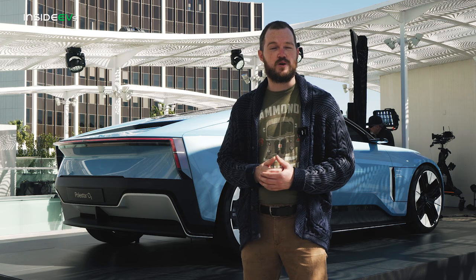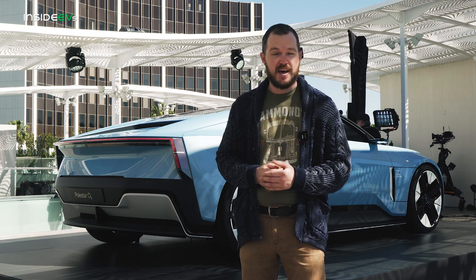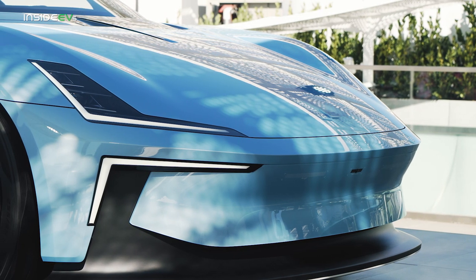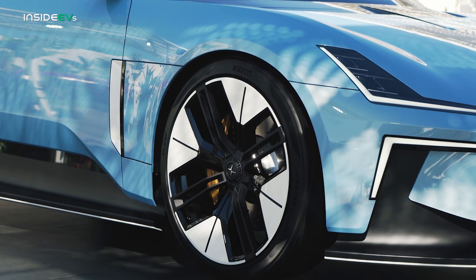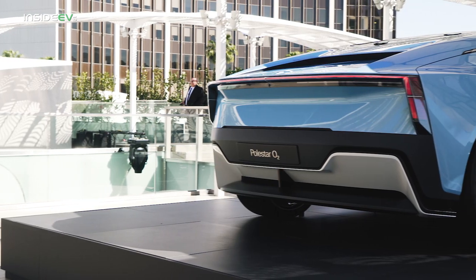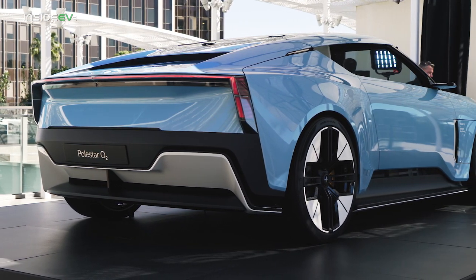Named for the air you and I breathe every day, the Polestar O2 is very clearly based on the Precept. That starts up front with split T-shaped headlights and a low aerodynamic prow hiding the company's smart zone autonomous driving technology. Crisp wide fenders and softly contoured body sides give way to a Targa-style rear deck with very sleek flying buttresses. The Precept's 90-degree taillights also make an appearance, living above an aggressively sculptured lower valance.